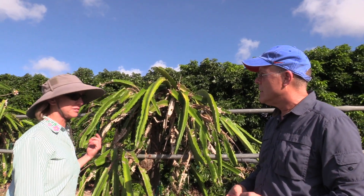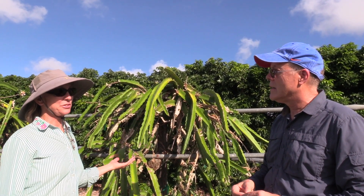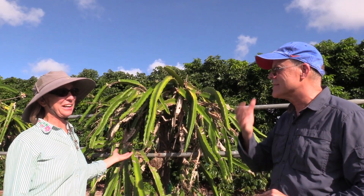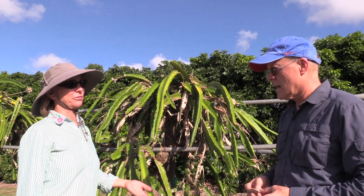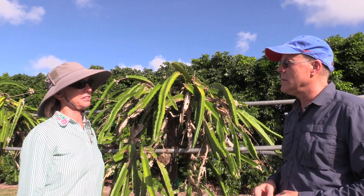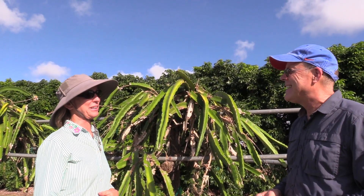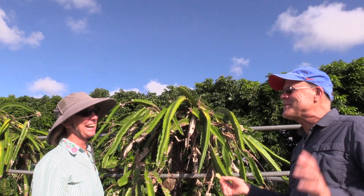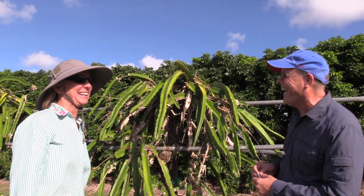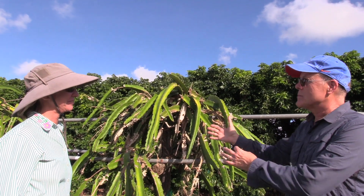I was really surprised to learn that just in Miami-Dade there are 600 acres of pitaya commercially grown — that's huge for a relatively new fruit to the area. It's a really nice fruit; the ones I've had have been very tasty, and of course they're supposed to make you live forever. That's true of all fruits.